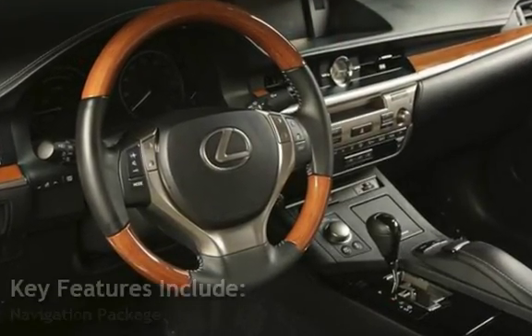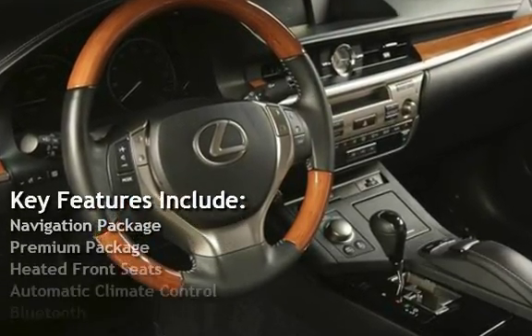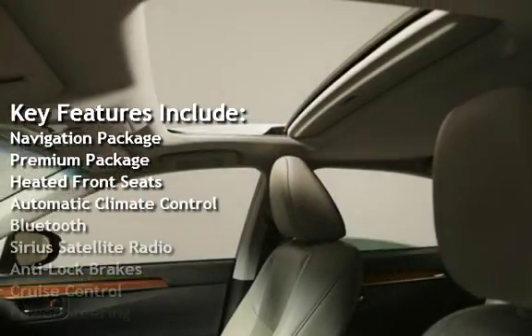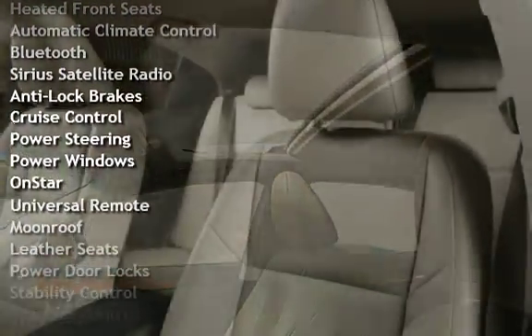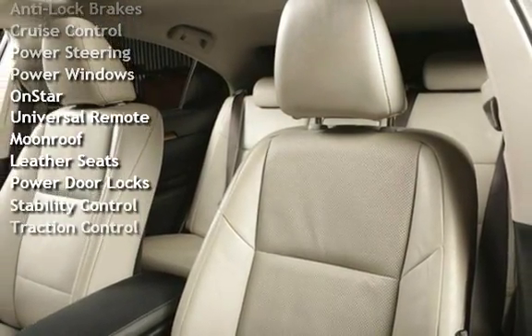Key features include: Navigation Package, Premium Package, Heated Front Seats, Automatic Climate Control, Bluetooth, Sirius Satellite Radio, Anti-Lock Brakes, and Cruise Control.